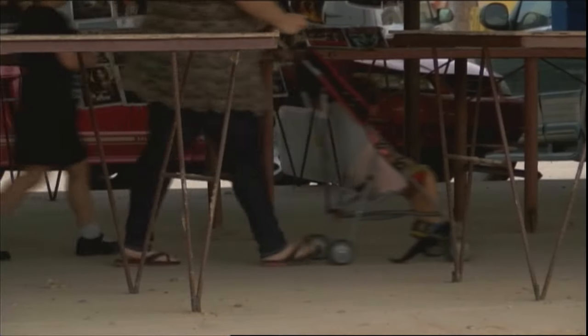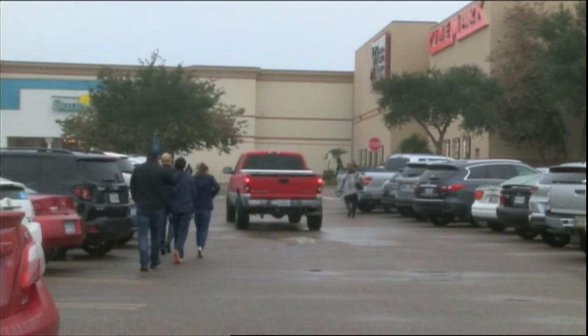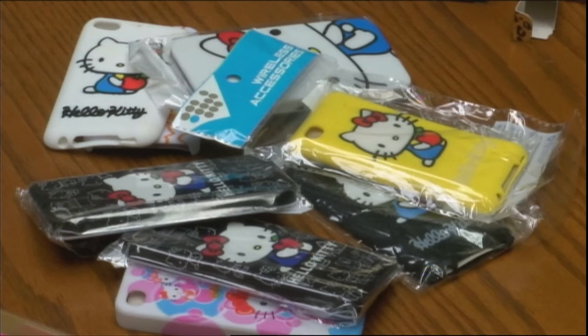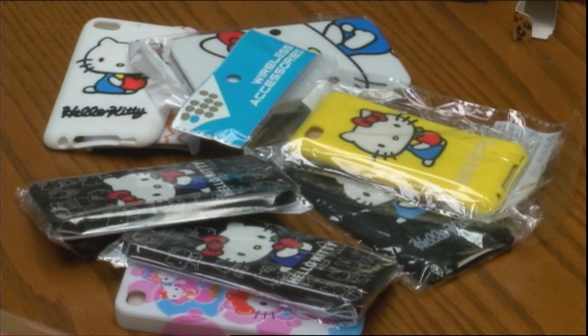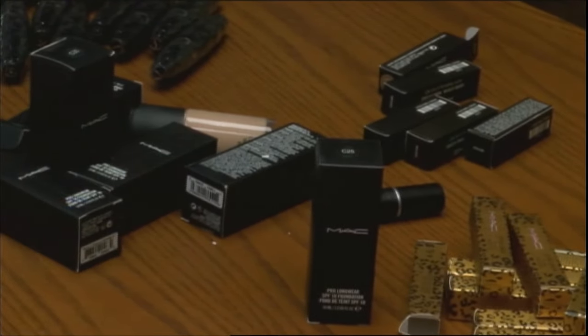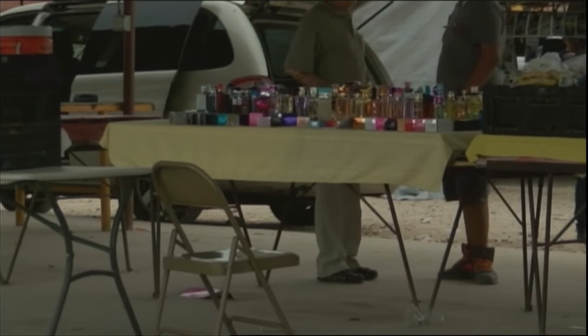HSI officials say the crime hurts American retailers and the U.S. economy. Most commonly made in China, the manufacturers of the phony products cut corners to keep costs low. And there is no telling what dangerous chemicals may be inside that perfume bottle or makeup.